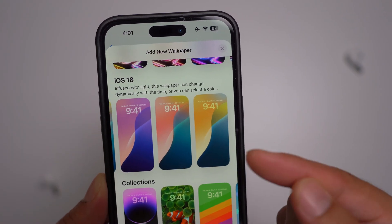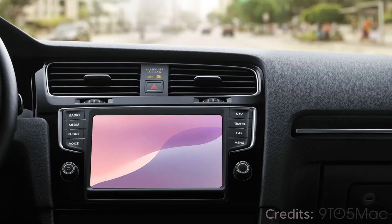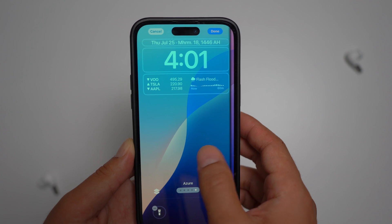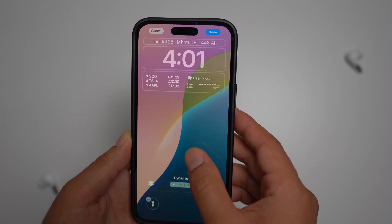iOS 18 Beta 4 introduces 8 new wallpapers for CarPlay, available in both light and dark modes. These wallpapers are inspired by the latest iOS 18 wallpapers for iPhone users. You can easily download the new CarPlay wallpapers from iOS 18 Beta 4 from the link in the description if you are interested.